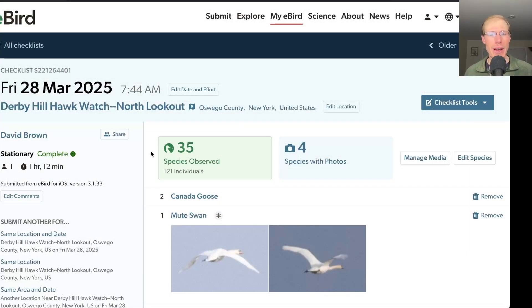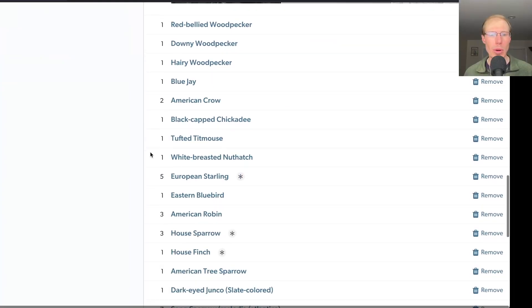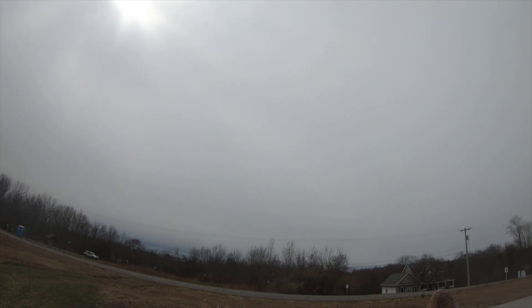I had 35 species from the north lookout in the morning. There was a light northerly wind, so I started to count at the south lookout. There was actually a decent amount of sunshine in the morning to get the flight up, and those northerly winds kept them right over the south lookout. As we got into the midday period, it clouded over and that pretty much shut the flight down for the rest of the day.